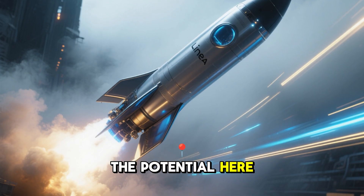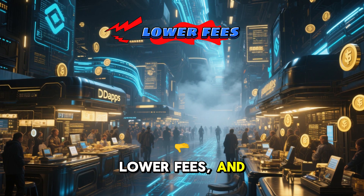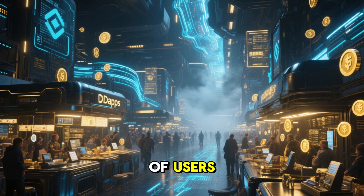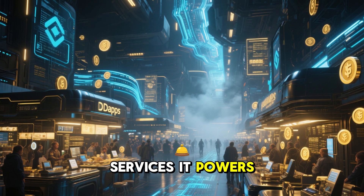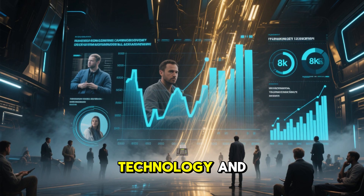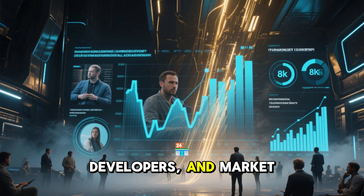The potential here is huge. Faster transactions, lower fees, and scalable dApps can attract millions of users, creating demand for the Linear token and the ecosystem services it powers. But let's be honest — crypto is never risk-free. Even with strong technology and partnerships, adoption depends on users, developers, and market sentiment.